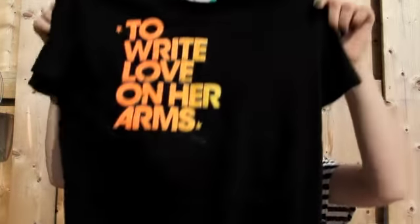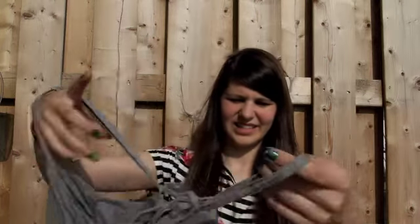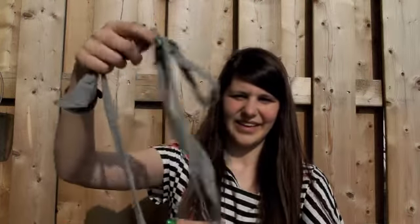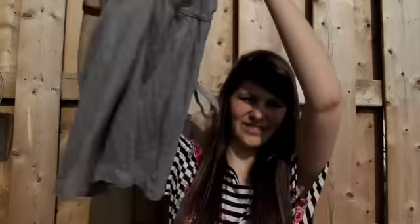From Value Village, I got this t-shirt for Too Right Love On Your Arms, and it's from American Apparel. It's got cool orange and yellow. I got two Abercrombie tank tops — one is this white flowy one that does up in the middle, and one is gray, it ties up and you can wear it different ways, and it's gray and flowy.